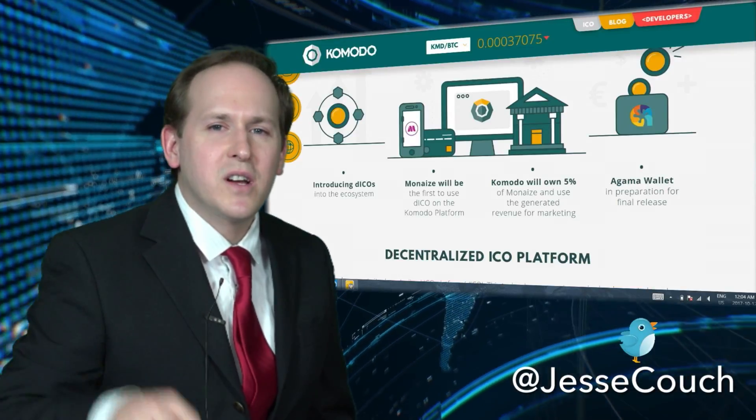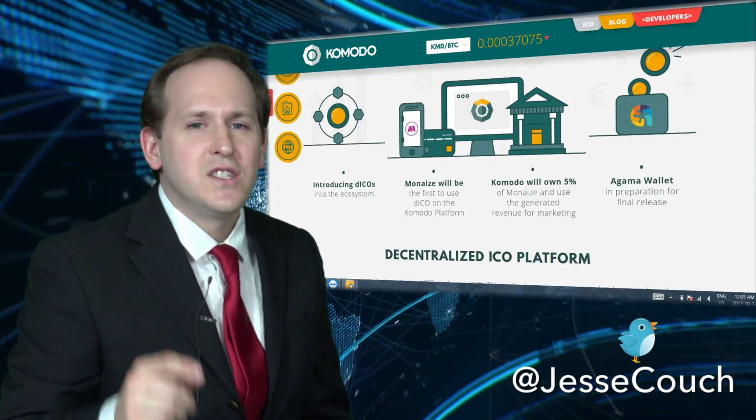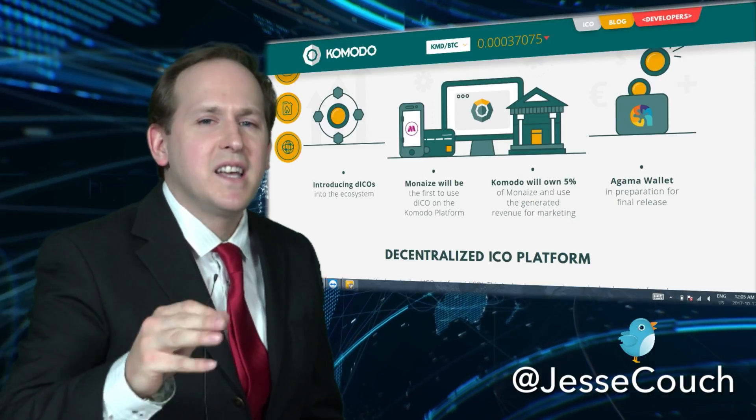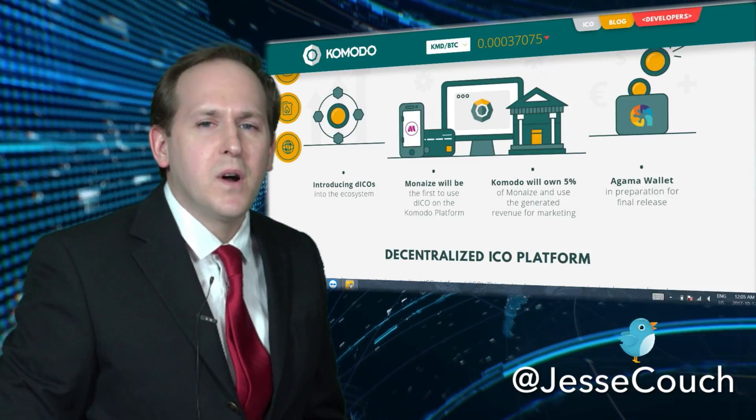I bought this ICO here — Komodo. I'm up big, but for you new guys, check it out. They've got a decentralized ICO ecosystem. That's KomodoPlatform.com for more info.